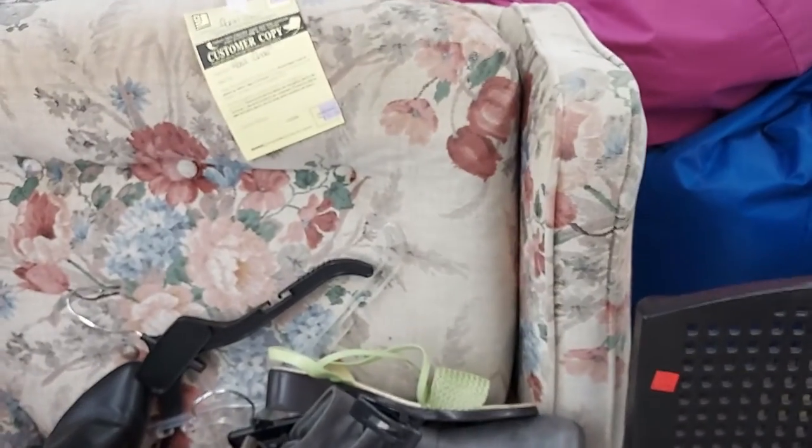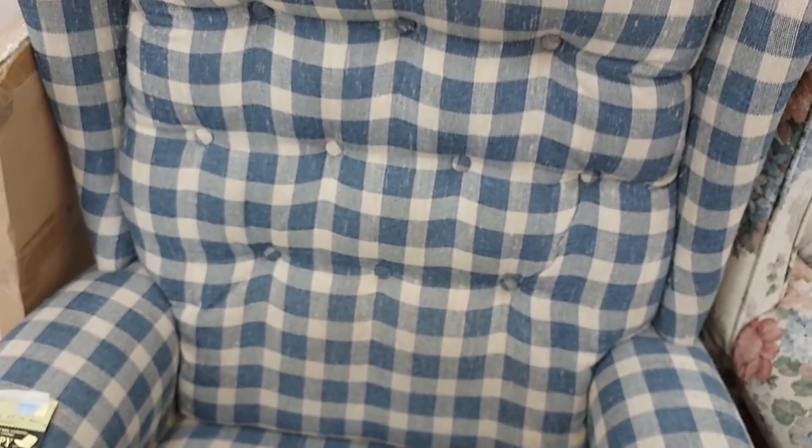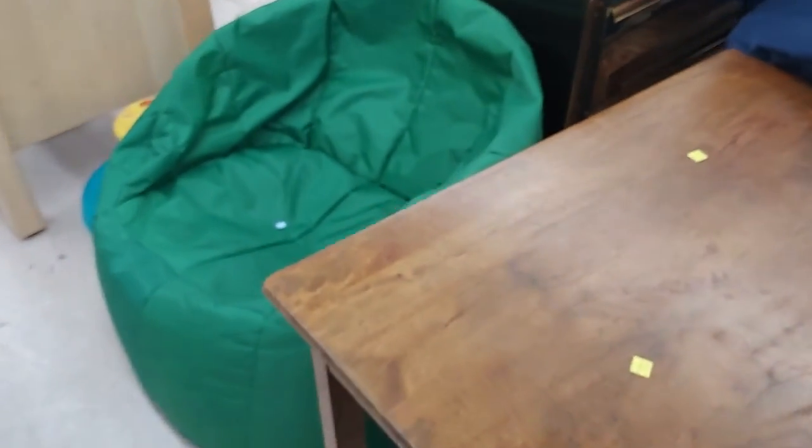I just took a rest on this recliner — it's $35, it's really soft. Here's a chair for five dollars, that's actually a good deal. This chair here is $15, and this one here is $17.99. They have some beanie bags over here, I think ten dollars.